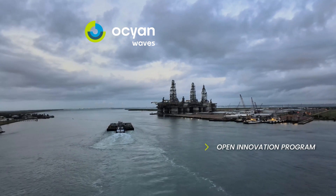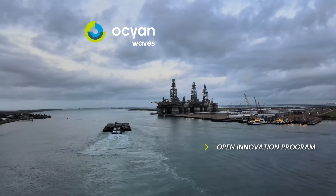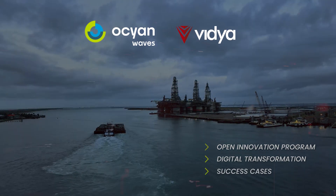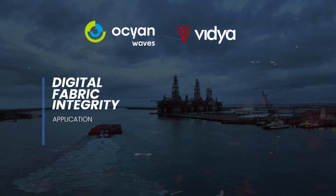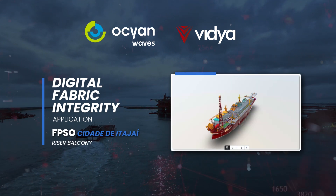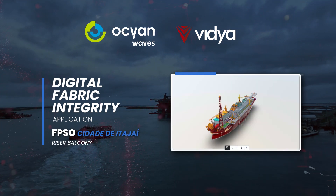In this context, Ocean launched an open innovation program seeking technological solutions in the midst of digital transformation. In partnership with Vidya Technology, the digital fabric integrity application was employed for the riser balcony area of the FPSO Cidade de Itajaí.